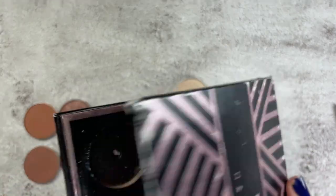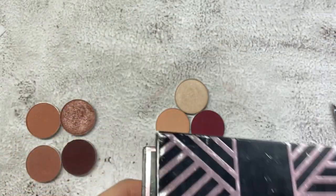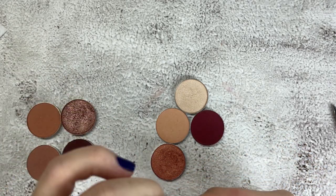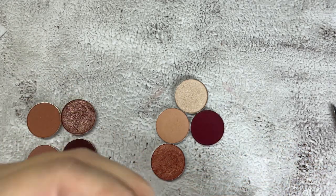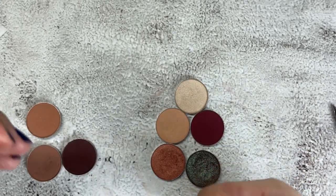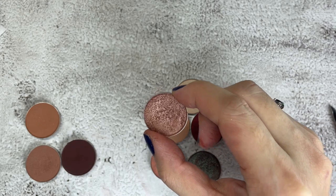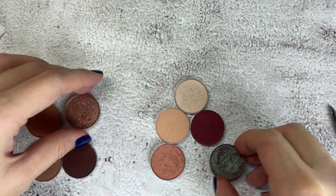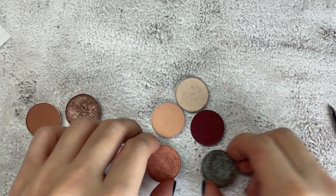The only ones I have a hard time removing are the shimmer shades — like Insomnia and Luna. I'll just clean those up later. For now I'll set these aside.